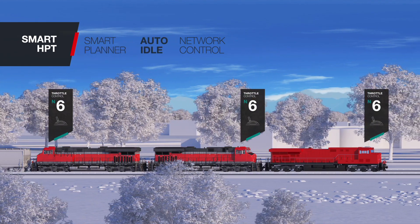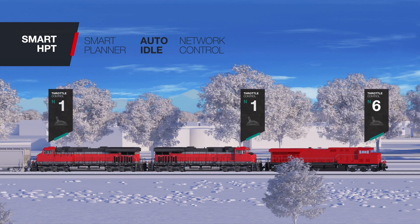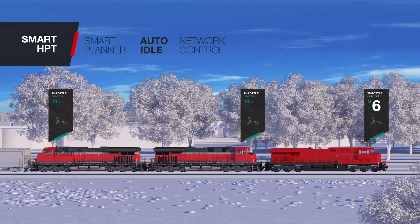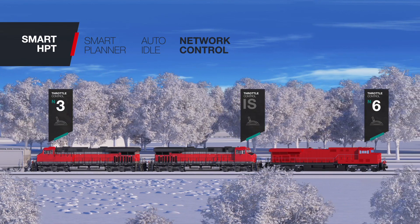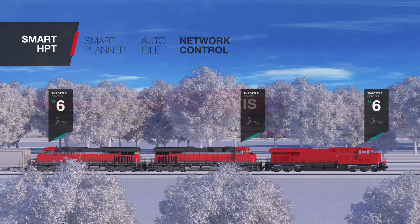The Auto Idle option identifies areas where the train has more horsepower than required and automatically idles the trailing units in the lead consist, saving additional fuel. The Network Control option automatically isolates locomotives in the lead consist using inter-consist routing. Isolated units will then follow their railroad-specific rules for shutting down.